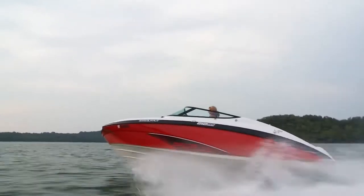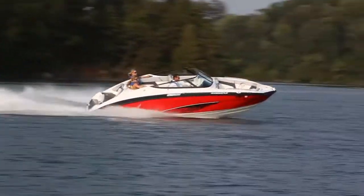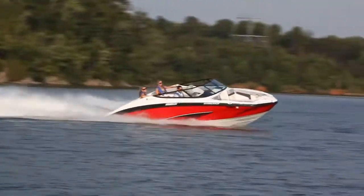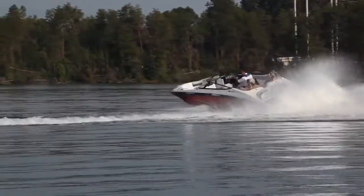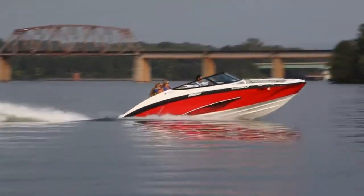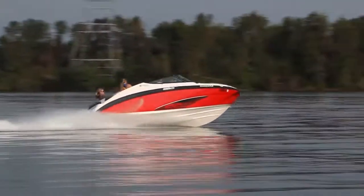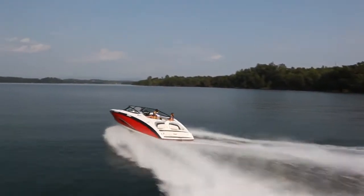An all-new concept for 2012, the 212SS high-performance sport boat redefines everything that a 21-foot boat should be. Featuring a deluxe performance package with twin 1.8 liter Yamaha marine engines, this craft muscles from 0 to 30 in a mere four seconds with a top-end speed of over 55 miles per hour.